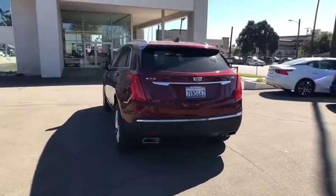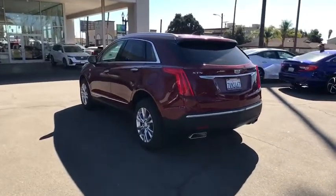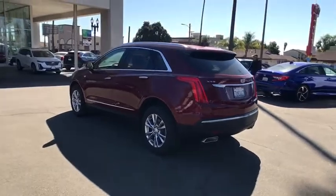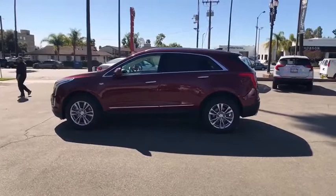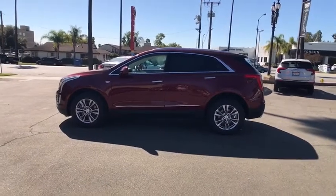This vehicle has less than 35,000 miles. Here are some of this vehicle's great options: remote engine start, power passenger seat, anti-lock braking system, traction control, keyless entry, backup camera.